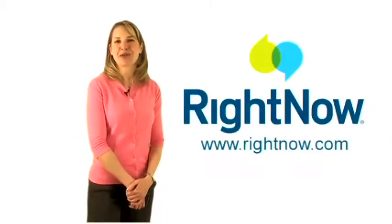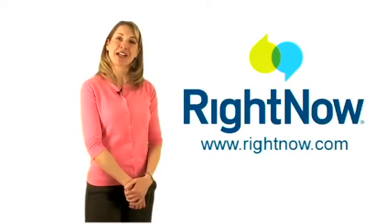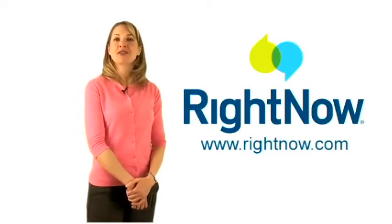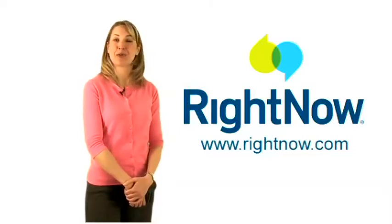Hi, I'm Shelby with RightNow. Thanks for taking a few minutes to watch this video about RightNow Mobile Self Service. RightNow makes it easy for you to deliver great customer service over a mobile device.